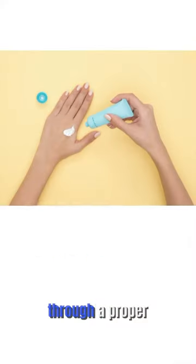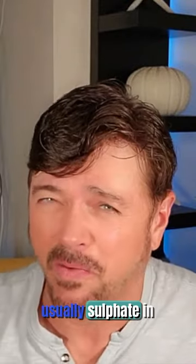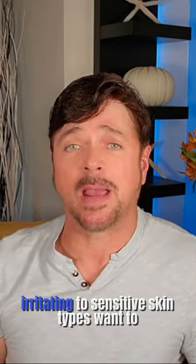The next step is choosing a proper moisturizer. Again, one free of alcohol. There are not usually sulfates in moisturizers, but they can have waxes, oils, and petroleum — and those things can be very irritating to sensitive skin types.